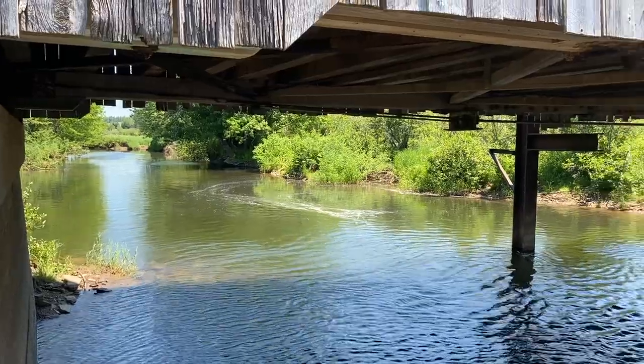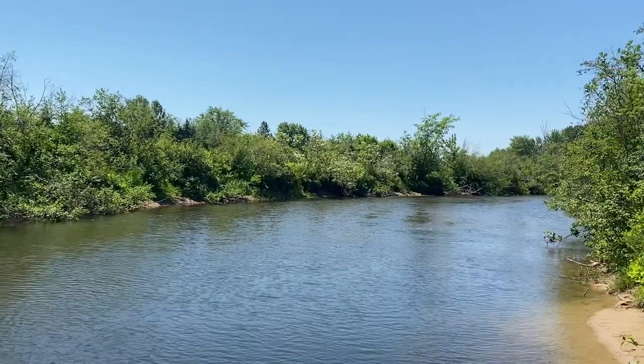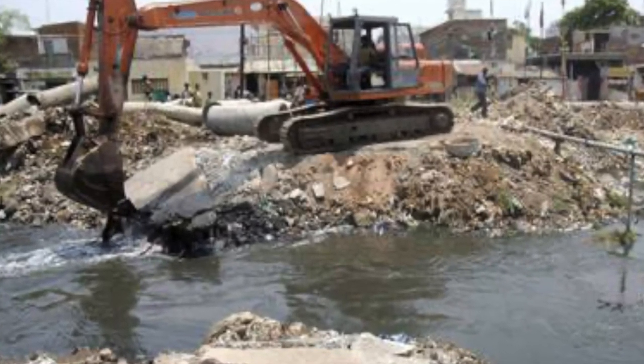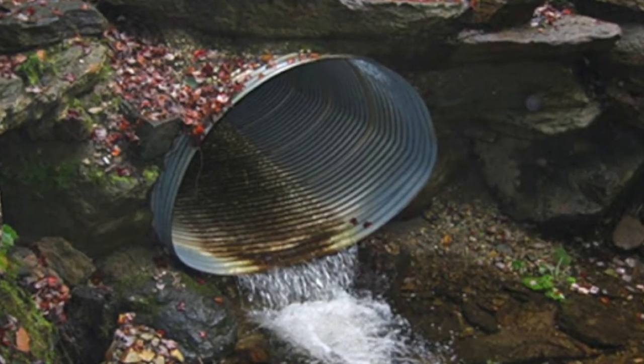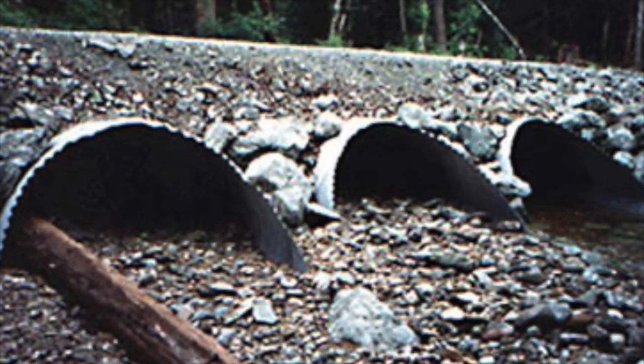Sometimes fish species can also decline in numbers because rivers can change due to natural and unnatural causes. Often this is a result of human activity such as building a road that crosses a tributary, and the bridge or culvert is not big enough or installed properly to allow fish to pass through and get up or down the stream.